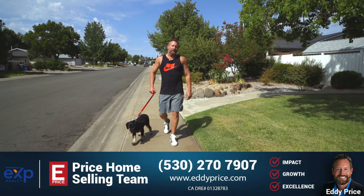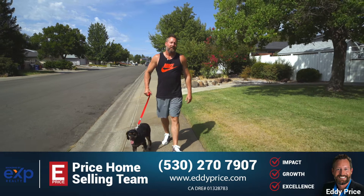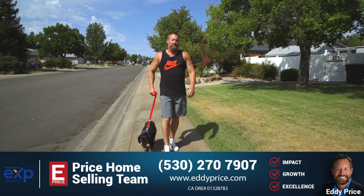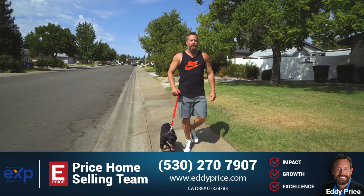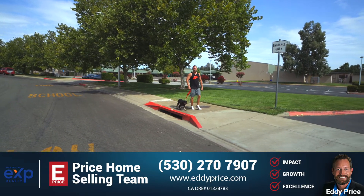Hi, it's Eddie Price again. I'm out for a walk this morning in the popular Quail Ridge subdivision where I have a house coming into the market on Spaniel Drive. It's conveniently located close to all the best shopping and restaurants, and right down here at the end of the subdivision, there's a kindergarten through 8th grade elementary school.